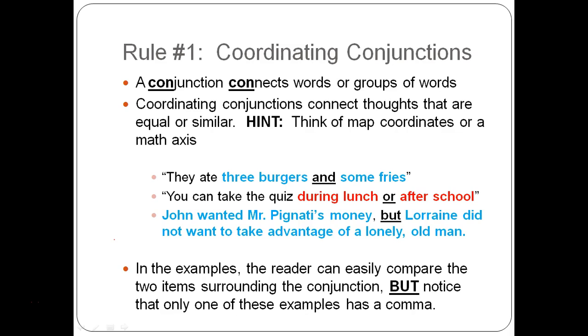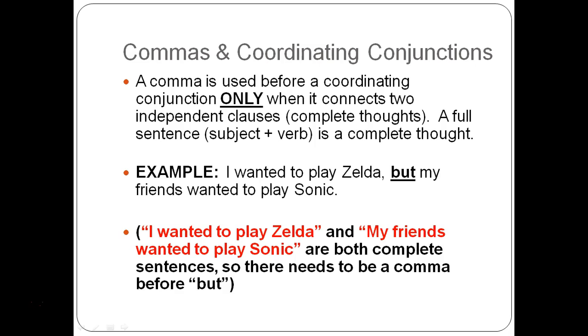In these examples, the reader can easily compare the two items surrounding the conjunction. But notice that only one of them — the last one — actually has a comma. The rule is: a comma is used before a coordinating conjunction only when it connects two independent clauses, or complete thoughts — basically full sentences with a subject and verb.